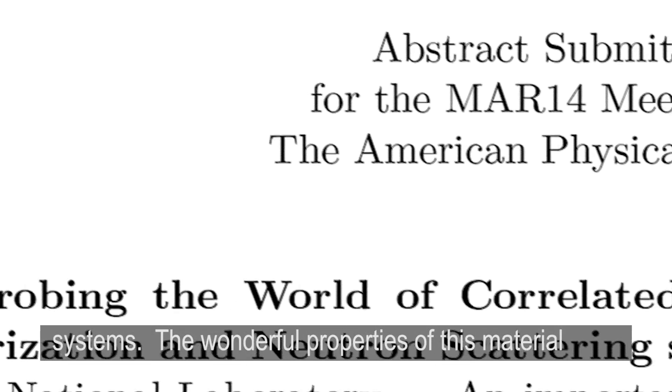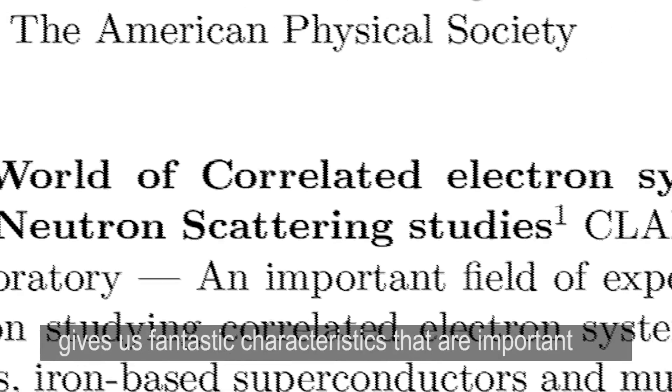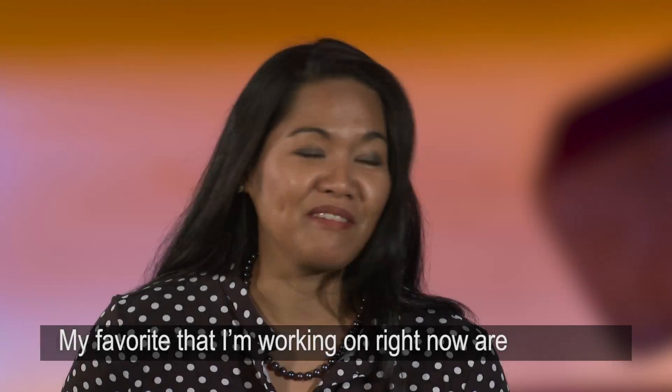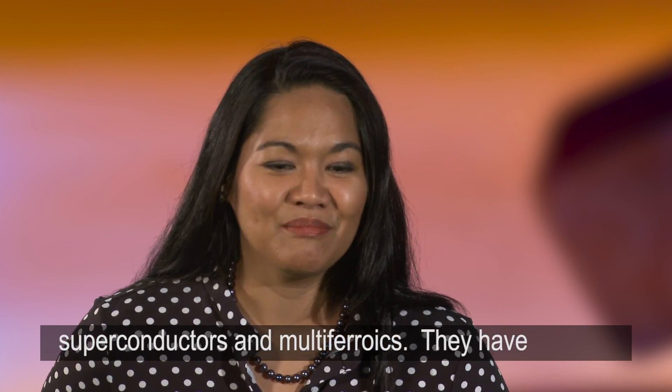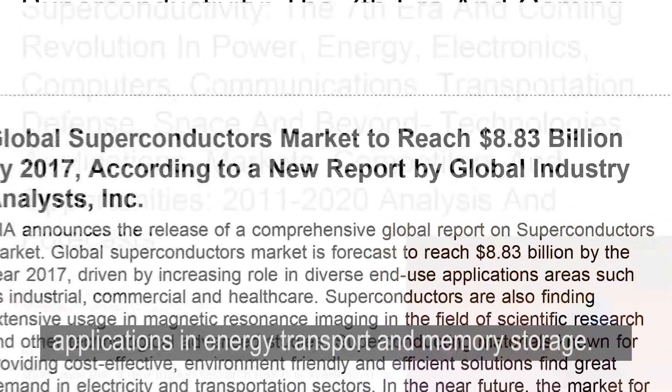The wonderful properties of these materials give us fantastic characteristics that are important for technological applications in the future. My favorites that I'm working on right now are superconductors and multiferroics. They have applications in energy transport and memory storage.